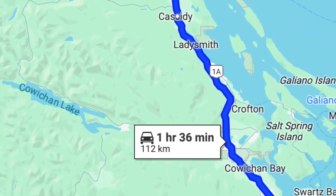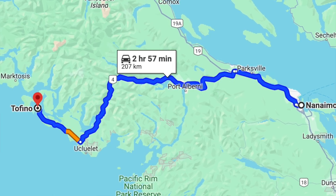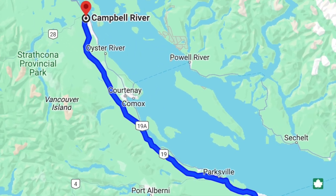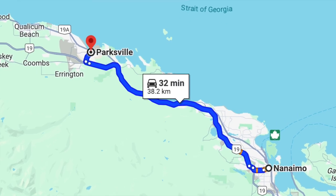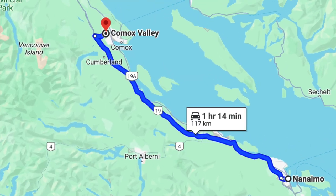By car, according to Google Maps from central Nanaimo, you're only 1 hour and 36 minutes from Victoria, 2 hours and 57 minutes to Tofino, 1 hour and 34 minutes to Campbell River, 32 minutes to Parksville, 2 hours to Port Renfrew, 1 hour and 10 minutes to Port Alberni, and 1 hour and 14 minutes to the Comox Valley. If you have an electric vehicle, Nanaimo currently has 81 charging stations. If not, gas prices today hover around $1.58. Parking is also very affordable and finding a spot is usually easy.